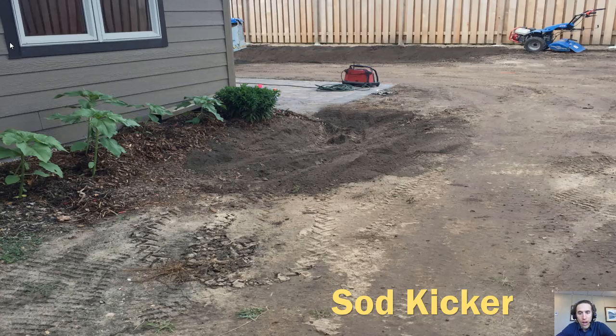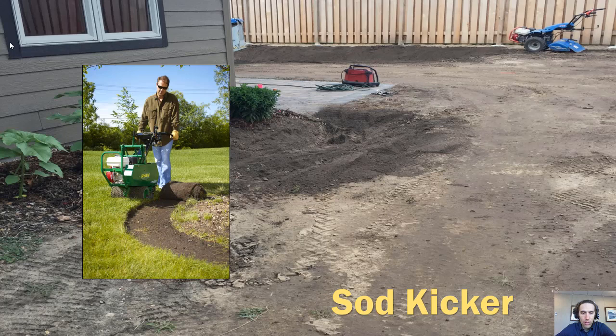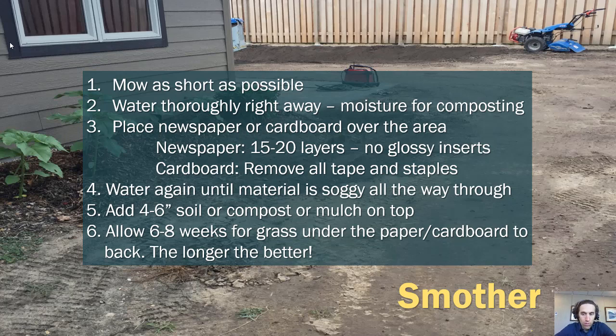Getting into examples of how to approach the steps: the sod kicker is probably the most popular way to take a Kentucky bluegrass turf, strip it, roll it, and start fresh. The gas-powered version is a fair amount of work — you'd have to rent it at a tool rental location, wet the soil before you start, and take an afternoon. But it's doable and very effective. If you're not wanting to do the physical removal, there is the smother technique, which means you'll need some time.